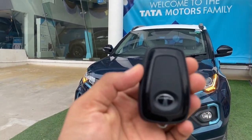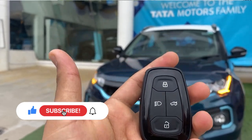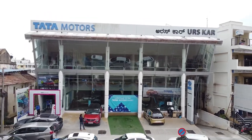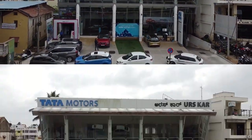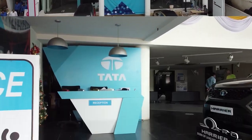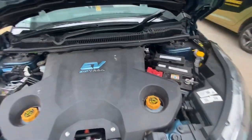Welcome back to another vlog. Today we have a Tata Nexon EV. If you're new to my channel, please consider subscribing. This car comes courtesy of Tata Motor Saras Car, located in Mysuru, Balal Circle. If you're looking to buy any Tata vehicle or want to check out the Nexon EV, please visit them — I'll have the address and contact number linked in the description, as well as the Instagram profile.